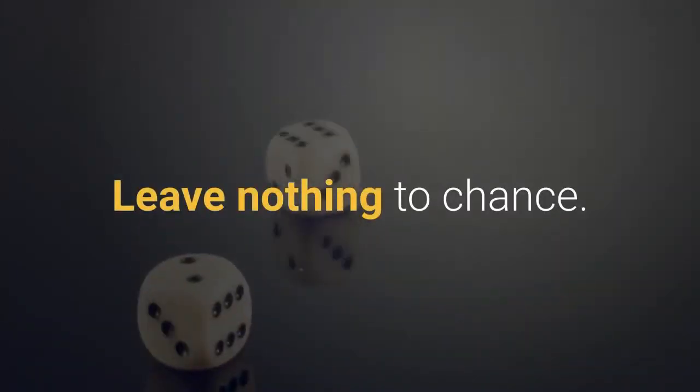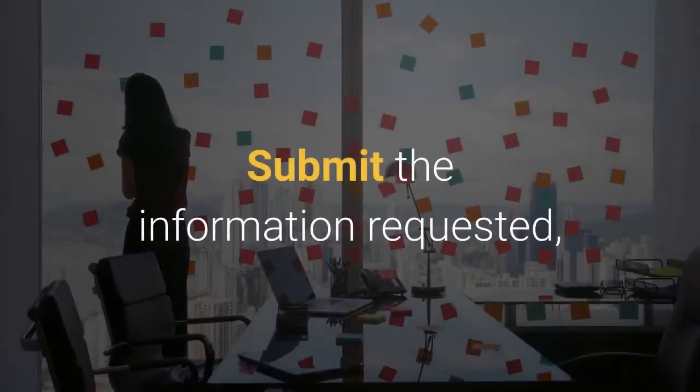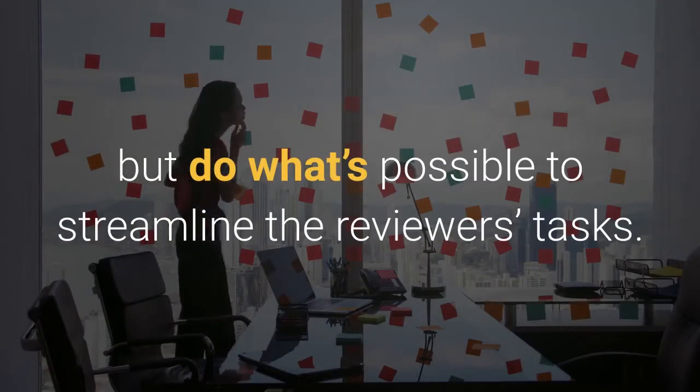Leave nothing to chance. Submit the information requested, but do what's possible to streamline the reviewer's tasks.